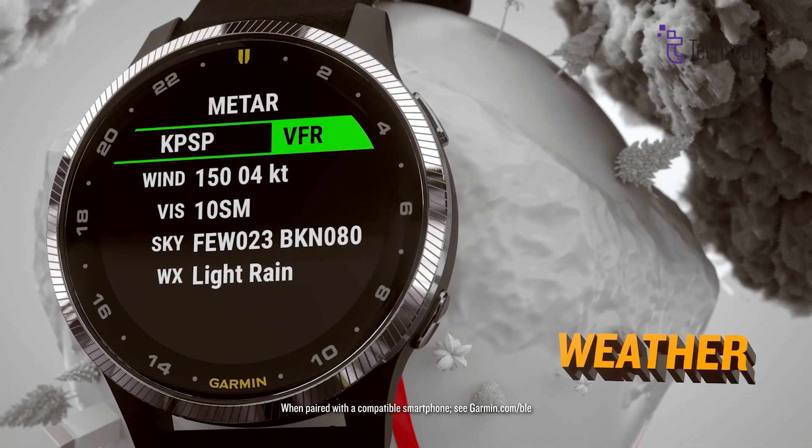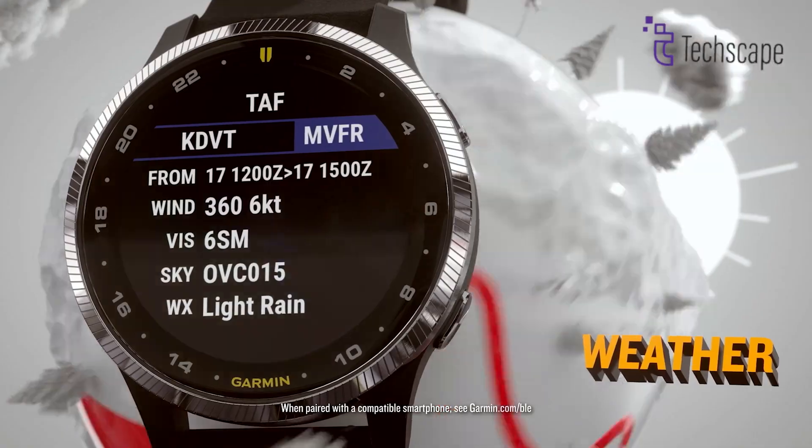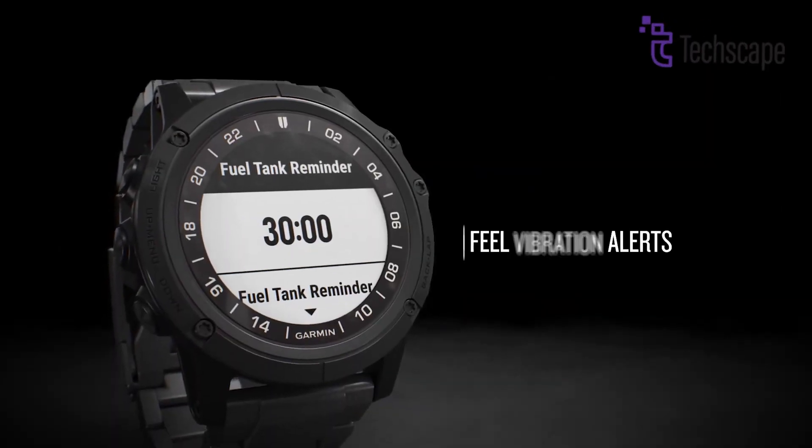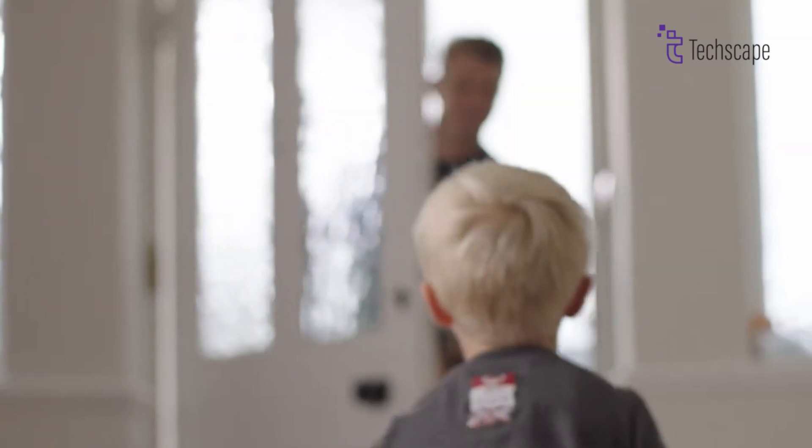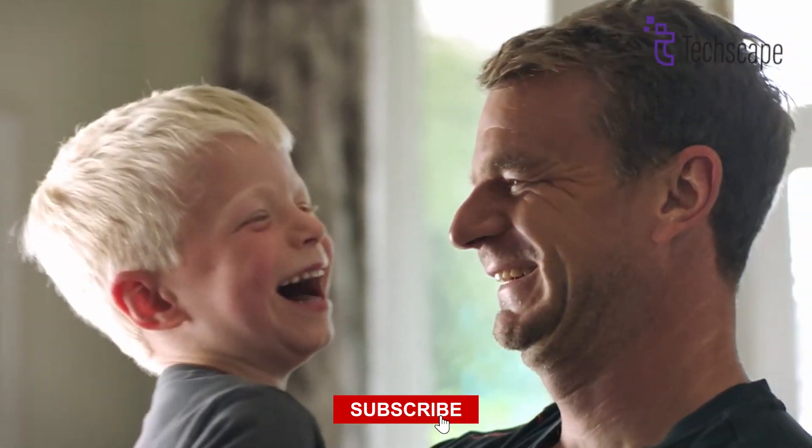That's all for today about the upcoming Garmin D2 Mach 2. What new changes are you expecting from this smartwatch? Let us know in the comments. Thanks for watching — make sure to subscribe to our channel for more content like this.